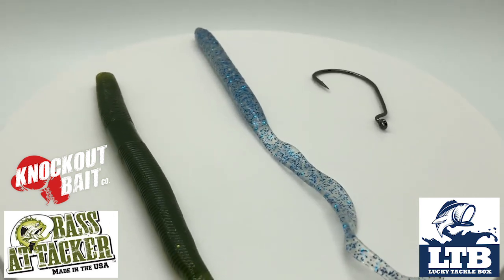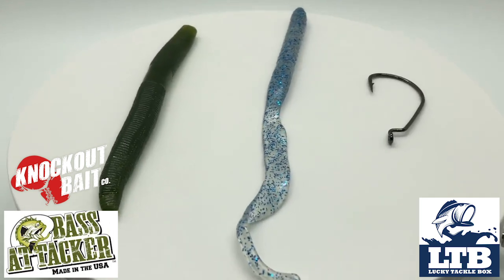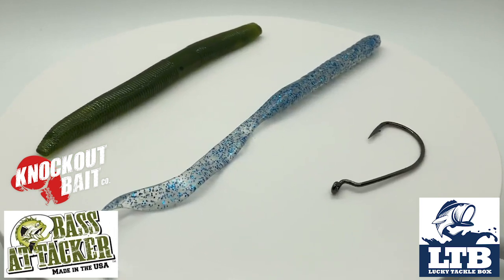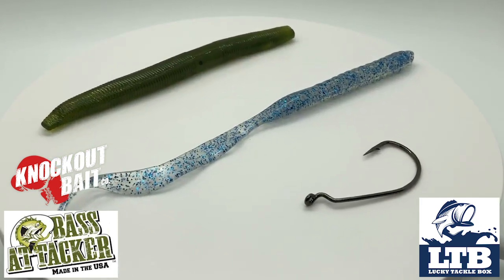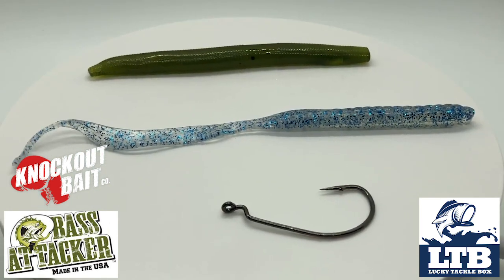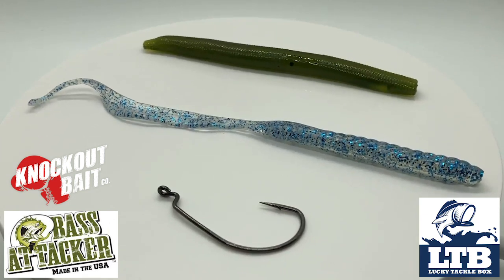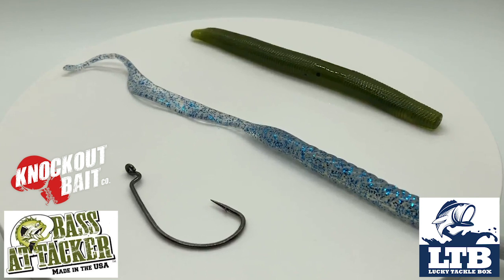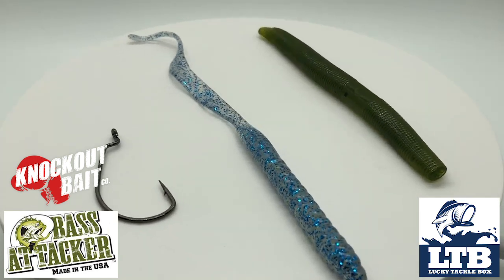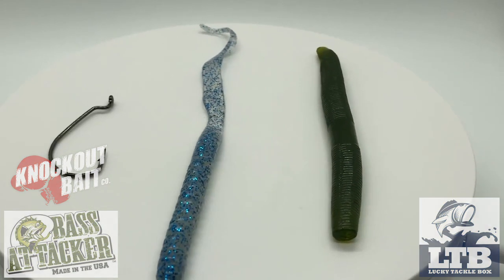Then they sent a Bass Attacker infused with Bass Fuel — some little trick worms that are green, though the bag doesn't tell you much about them, which is disappointing. Fourth is some Knockout Baits, which are blue with some great tails — and again, no info on the color, size, or anything else. Last but not least is some Mustad Big Mouth 4/0 hooks, and they gave me three of those.